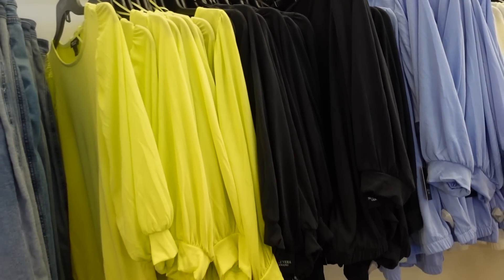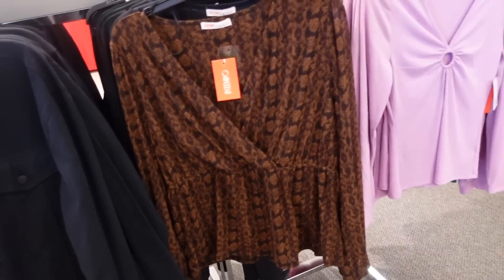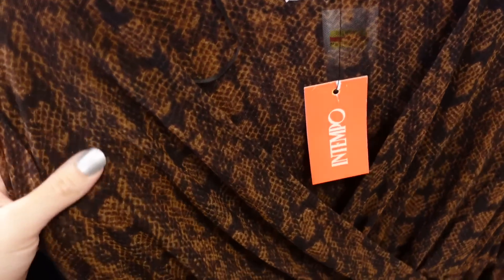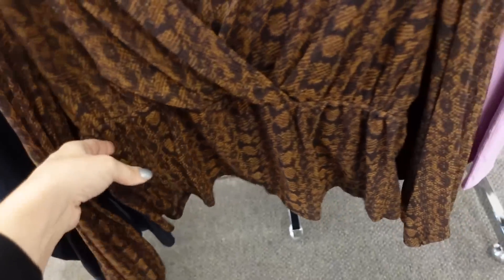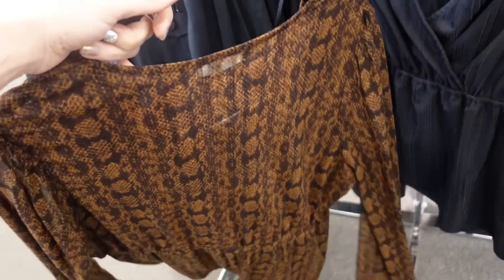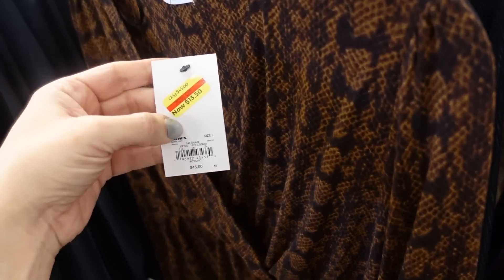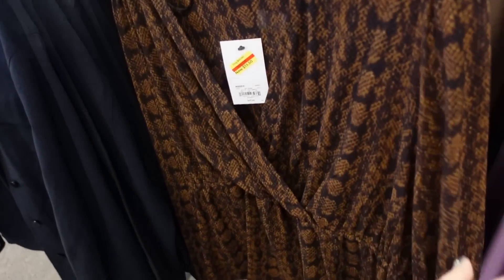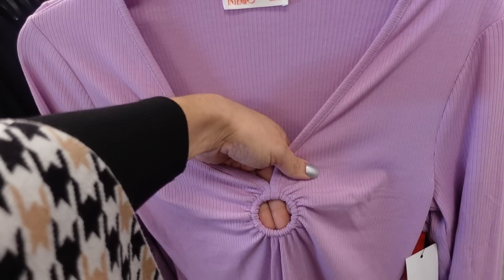More new pieces from In Tempo — nice lightweight mesh wrap style front, elastic on the wrist, peplum at the bottom. Comes in brown and black. On sale for $13.50 in store, regularly $45.